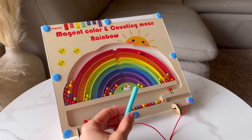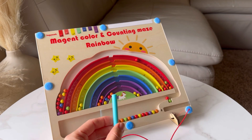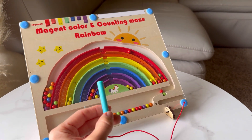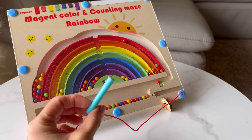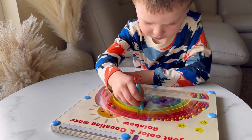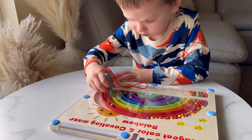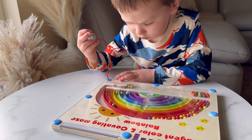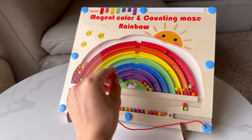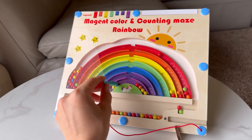The rainbow symbolism of luck and beauty adds a charming touch to any child's room. And using the magnetic pen to navigate the beads creates a truly magical time for the kids.